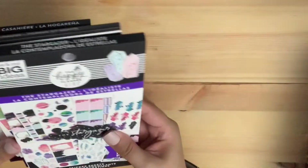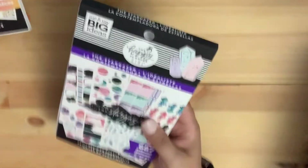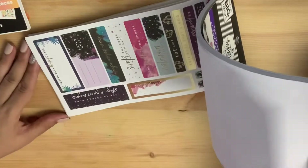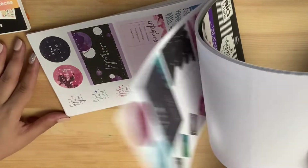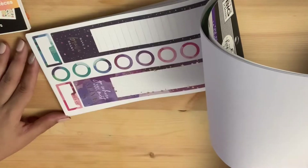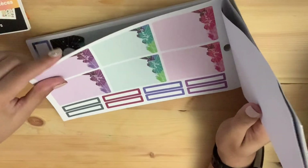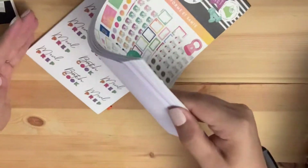Then I got three Happy Planner sticker books. This one is the Stargazers — it's mostly moons, stars, crystals, and planets. I love this so much.